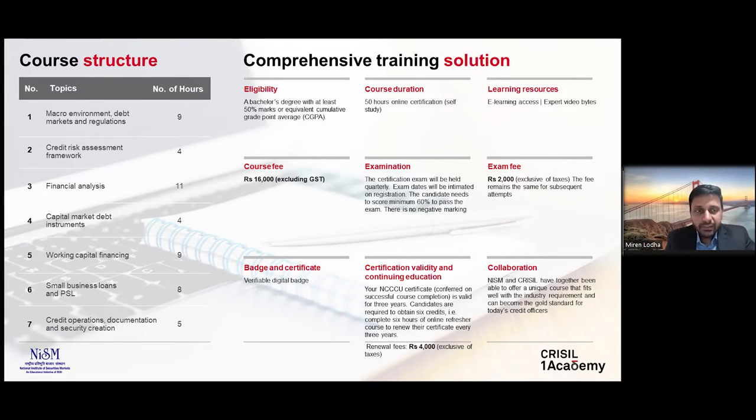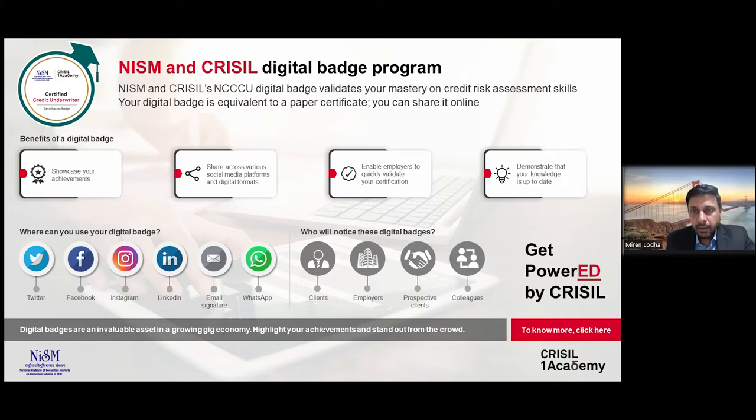On clearing the certification exam, you are awarded a joint certificate from NISM and Crystal and also earn a digital badge. A digital badge helps you showcase your credentials and share them with colleagues, clients, and employers. It works on the principles of blockchain and is a digitally verifiable version of your certificate, adding a lot of credibility to the credentials you earn.